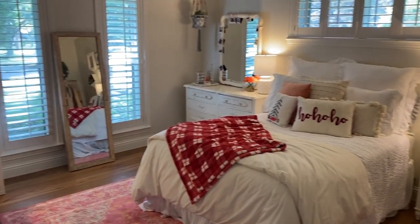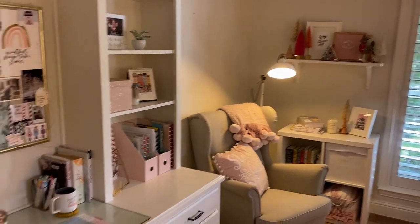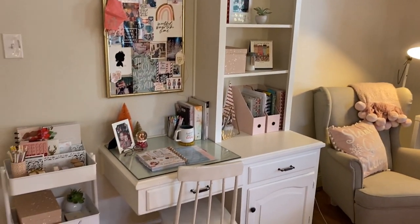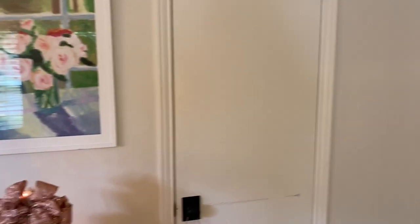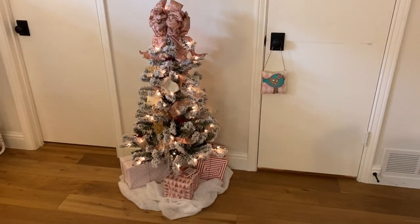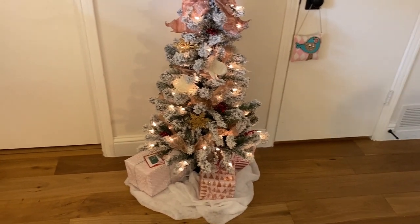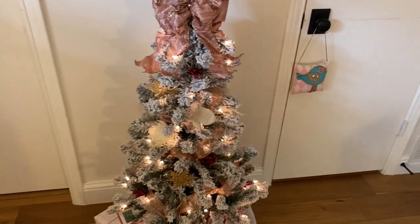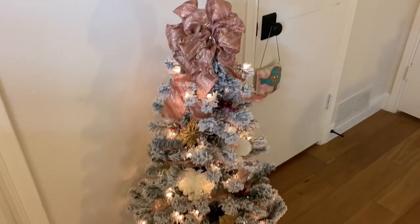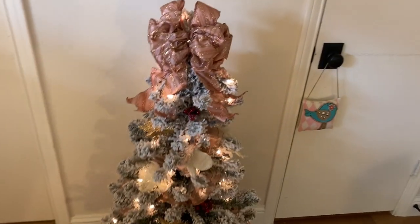Here's a little overview of the room — this makes me so happy, I just love all the decor I used this year. I pretty much used all the same decor as usual, but I decorated my cork board and I got a new flocked Christmas tree. I got it for $27 on Walmart.com — it's a four-foot tree and so cute. I used all my existing ornaments with a really pretty pink bow and I just love it.